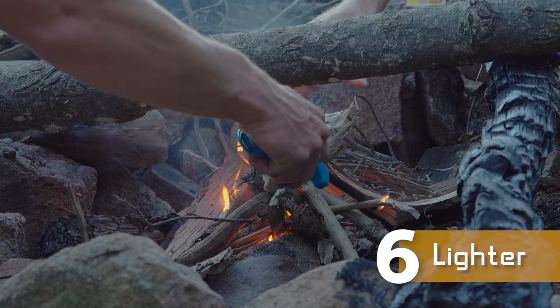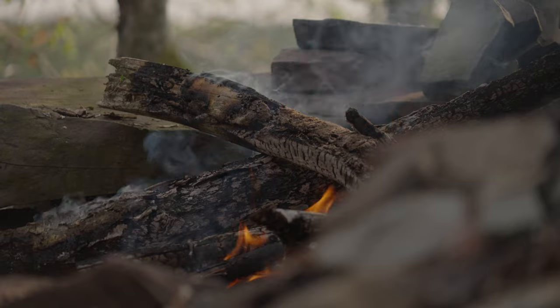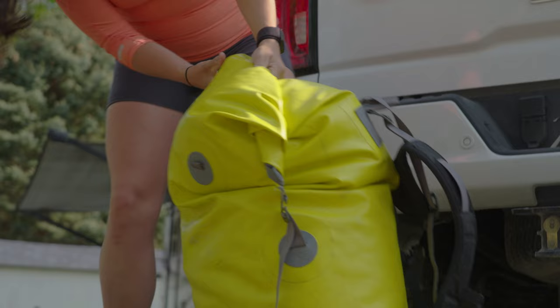A lighter is one of those things you're going to use multiple times throughout the trip. We use ours for starting our campfire or our camp stove. Definitely bring maybe one or two lighters, and keep them in a dry bag if you think you're going to be near any water or rain, because nothing sucks more than getting into camp and realizing your lighter is flooded. Bring a lighter and keep it dry.